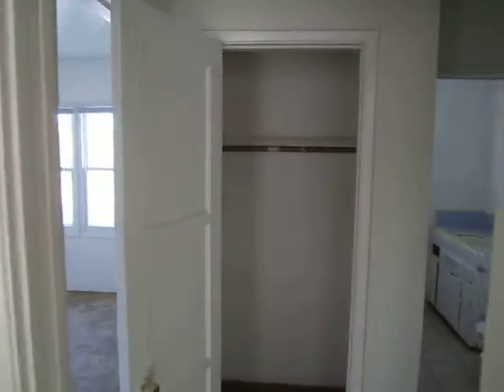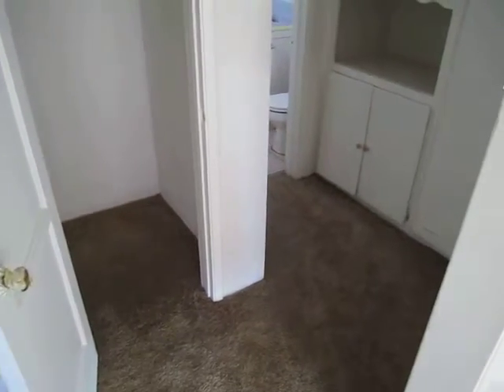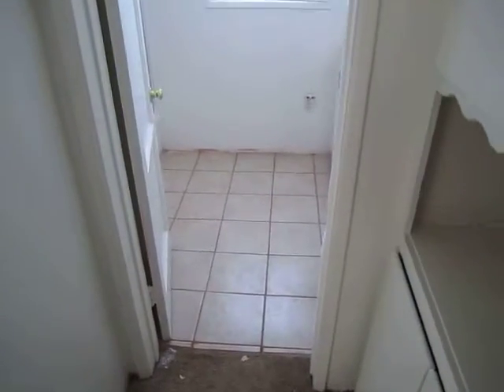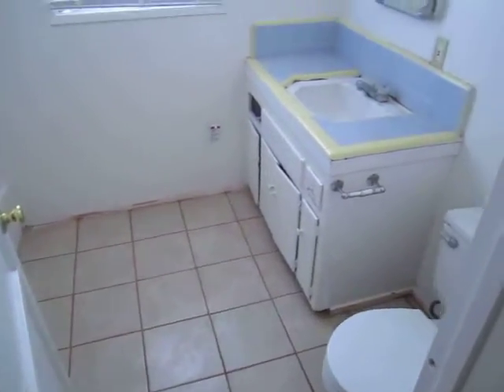The owner does accept Section 8, so that's a nice bonus. There's quite a bit of additional hallway closet space. Bathroom here — they're still doing quite a bit of work in the bathroom so it's going to look a lot better once they're finished. Shower and tub included.